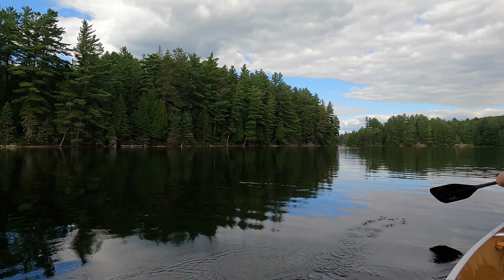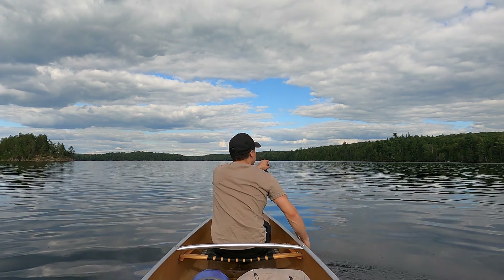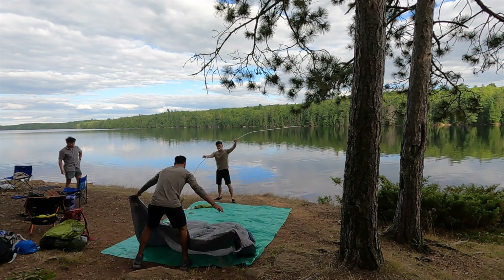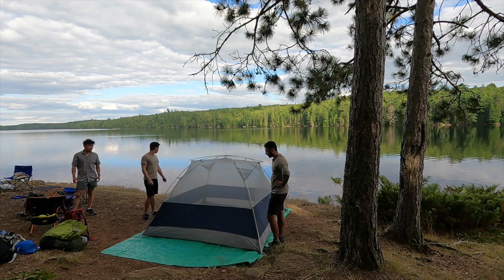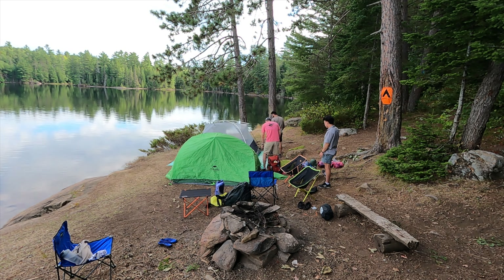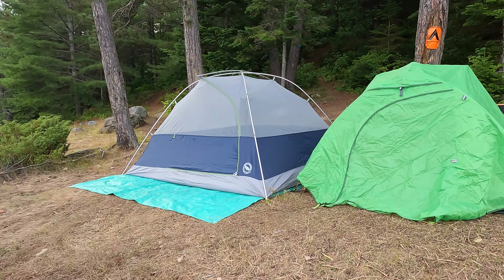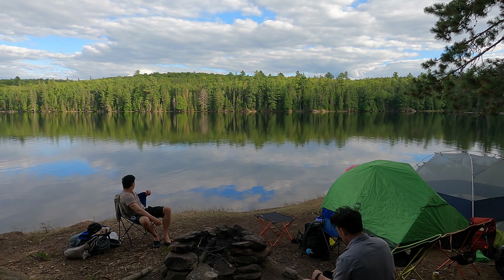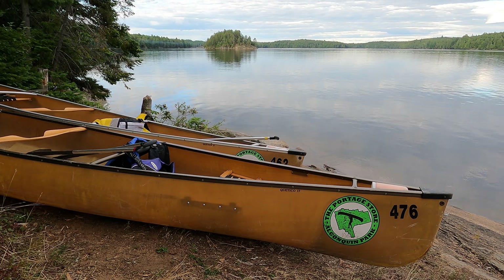So we're at Burnt Island now. We're going to take a look at the map and try to find a good spot that's not too far. Okay so we are at our campsite right now. We just set up our tents. We're going to set up the sleeping pads, sleeping bags, etc., and then make some nice dinner. Here's a look at our site — it's actually pretty nice. We got two tents over here, we got our fire pit, and the best thing with this site is by far the view.